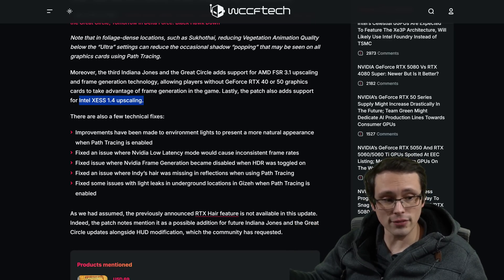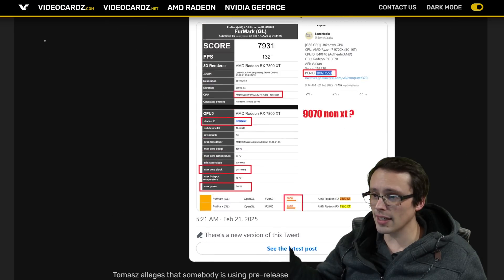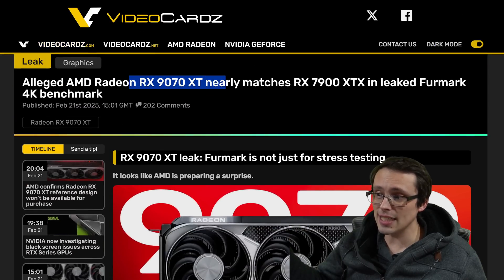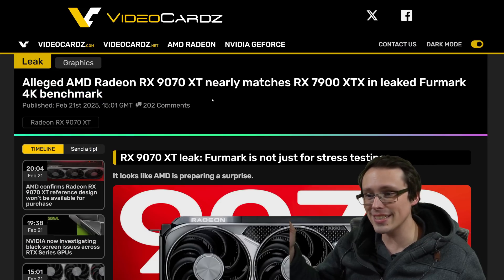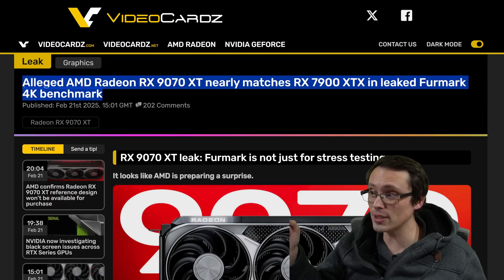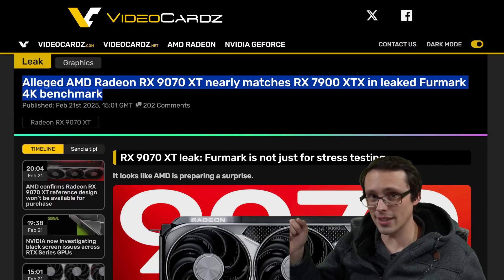That's the news for today. Let me know what you think about these 9070 XT leaks — which performance result do you think is more realistic, and what sort of price point do you think will be attached to it? Hope you all have an excellent day.